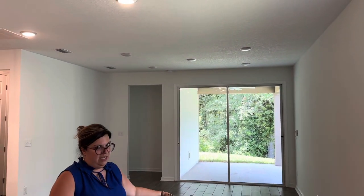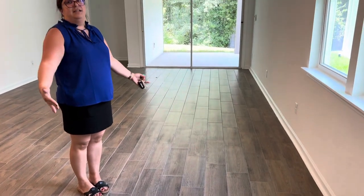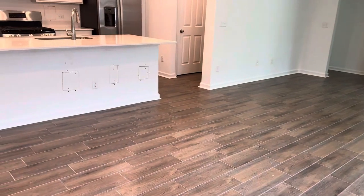So this is where someone's dining room table is going to go, right here. And you're walking in the door right near someone's dining room table, so that's just something to consider.